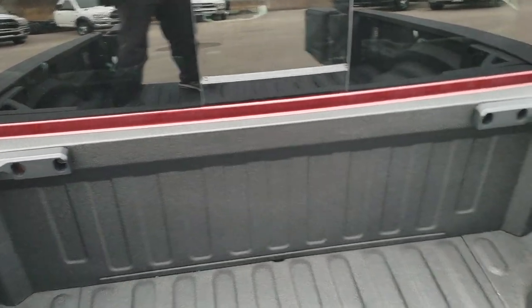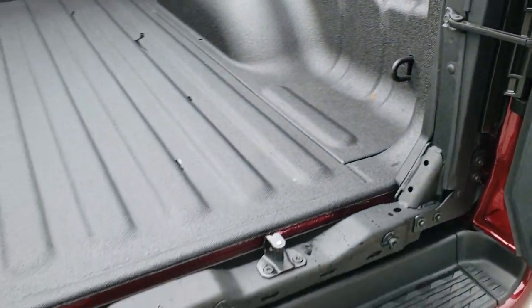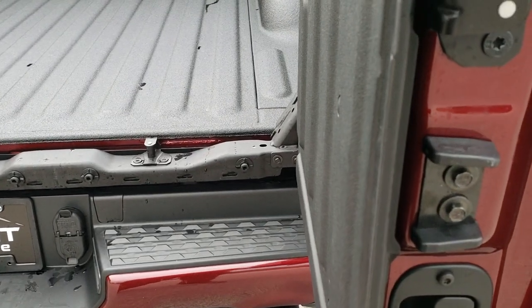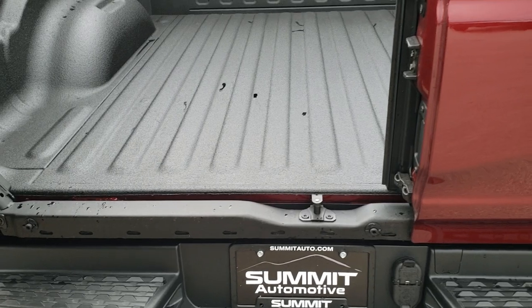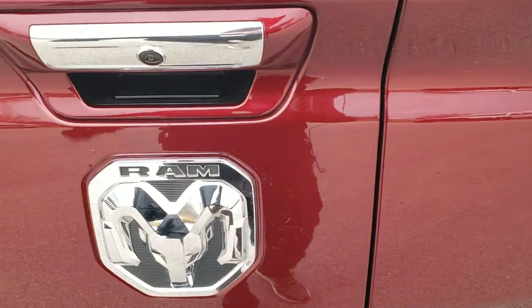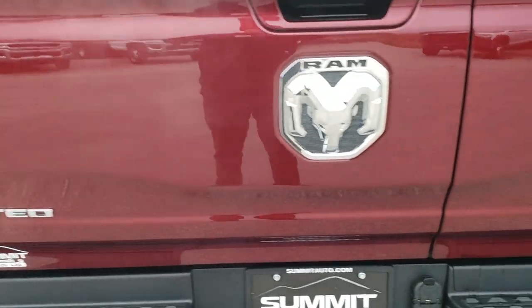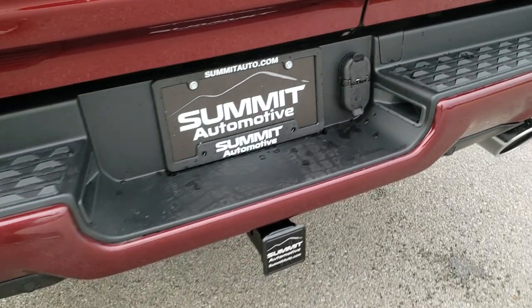With the split tailgate open, you can just step right on the bumper and you're inside the bed pretty easily. Same thing getting out — just step on that bumper and it's a very easy step down. To close it, you have to close this side first, otherwise it will not work and you'll end up with body damage on your truck. It shuts nice and solidly — really a neat function on that tailgate.